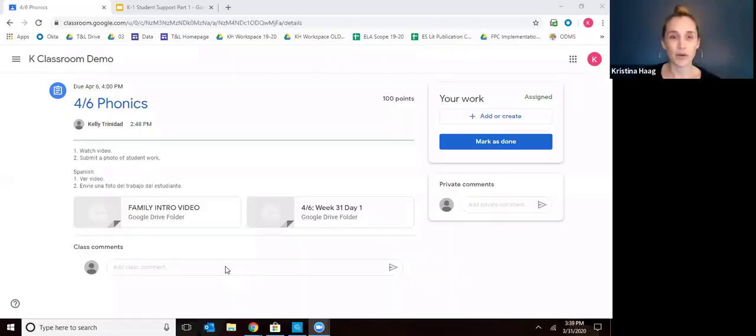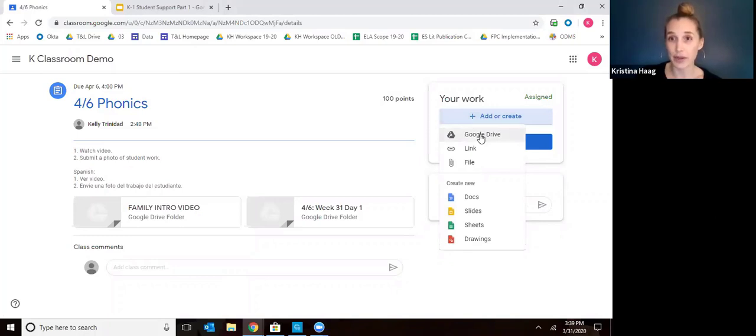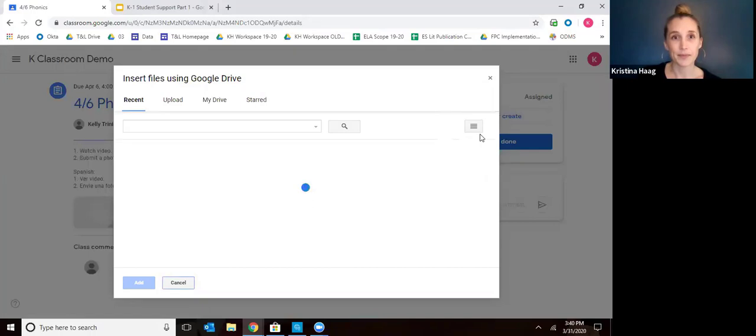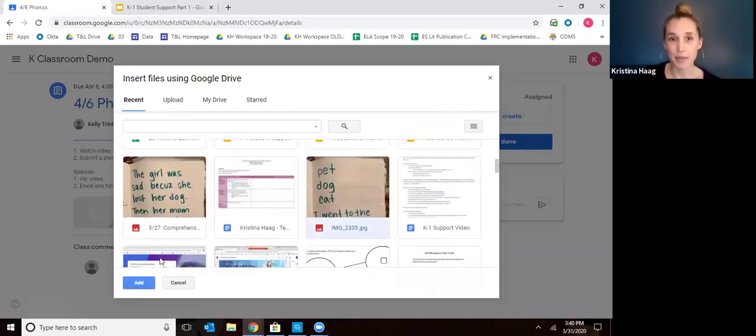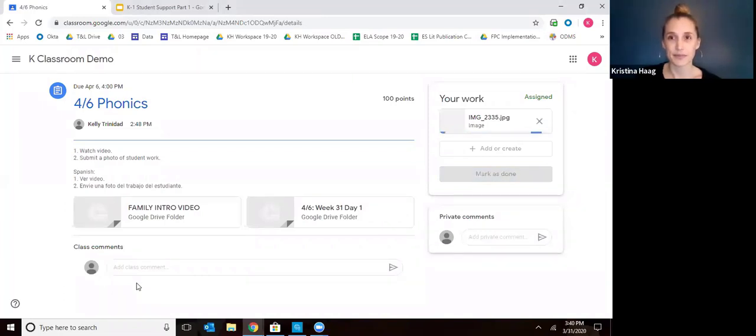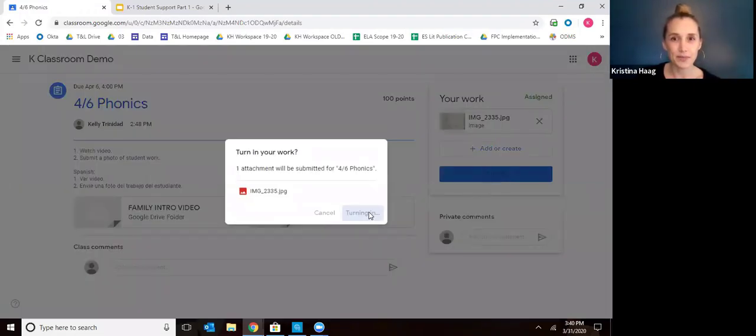Let me take you back to Google Classroom to show how it shows up. Say we've watched the video and I want to add the picture of the work so the teacher can see what they did. I come over here to add or create and upload a picture from my Google Drive. I scroll down, find the picture, click add — and there it is. I can add more than one picture too if your child writes on the front and on the back. Then I click turn in. Make sure you click turn in or your child's teacher won't be able to see it.